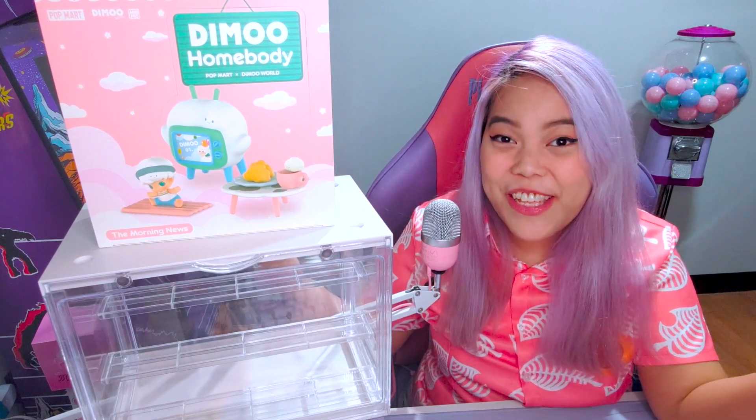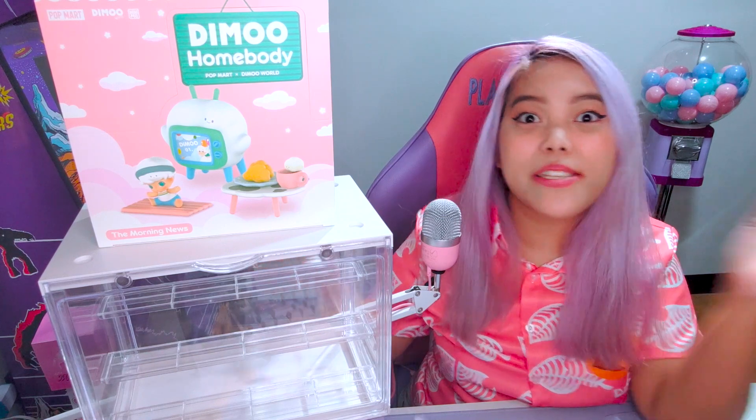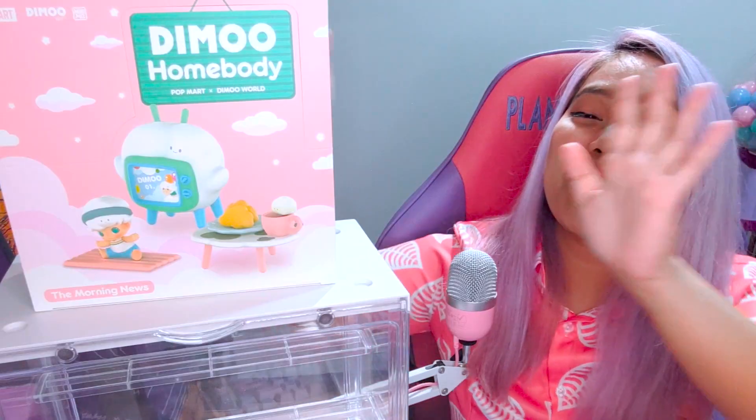Hello community people! So today we're going to have an unboxing video again, but this time it's not Skullpanda, it's DIMOO!